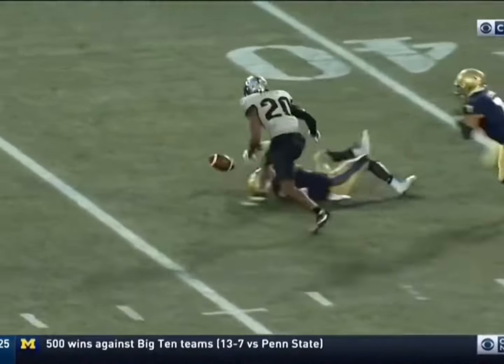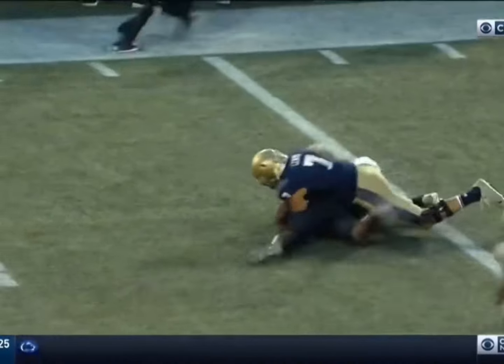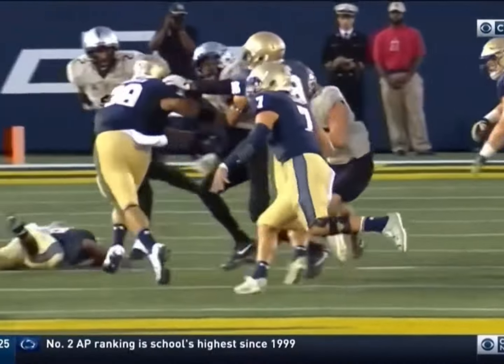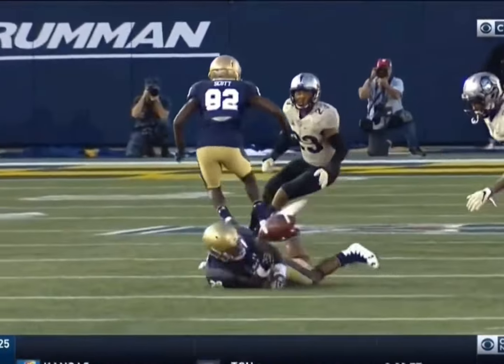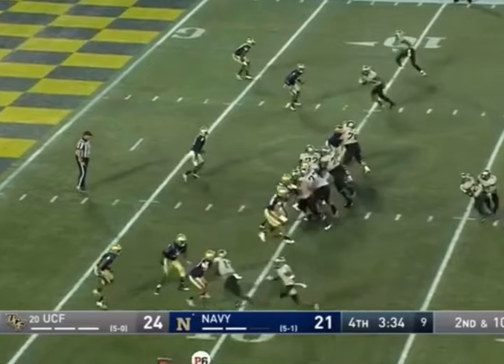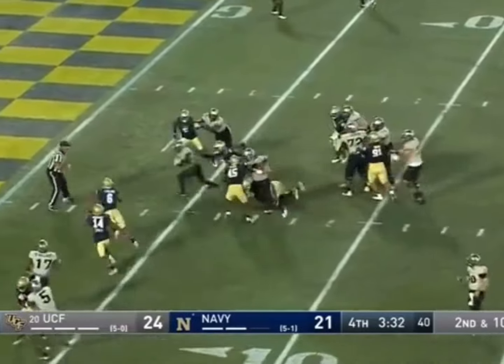Moore used a hit stick on Navy running back Darryl Bonner, jarring the ball loose and then pounced on it himself. This play set up Otis Anderson's 10-yard touchdown that sealed UCF's victory 31-21.